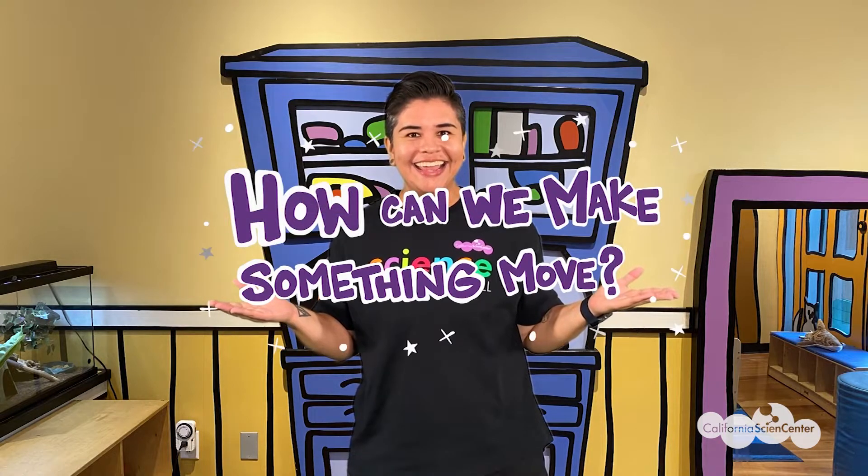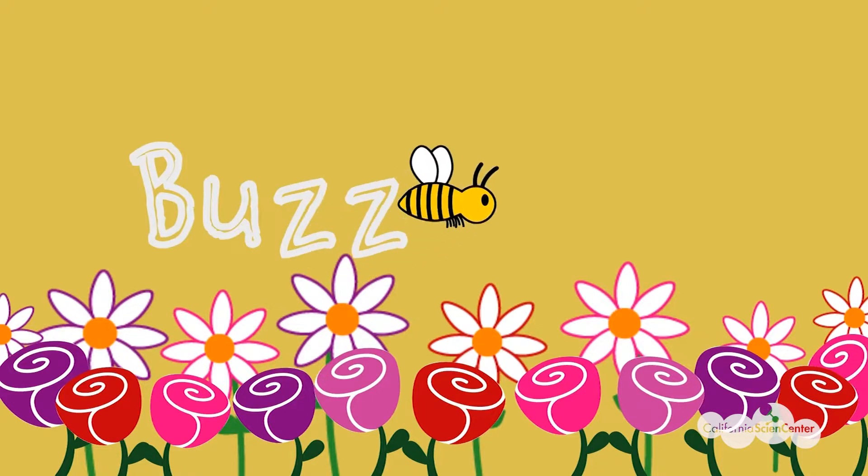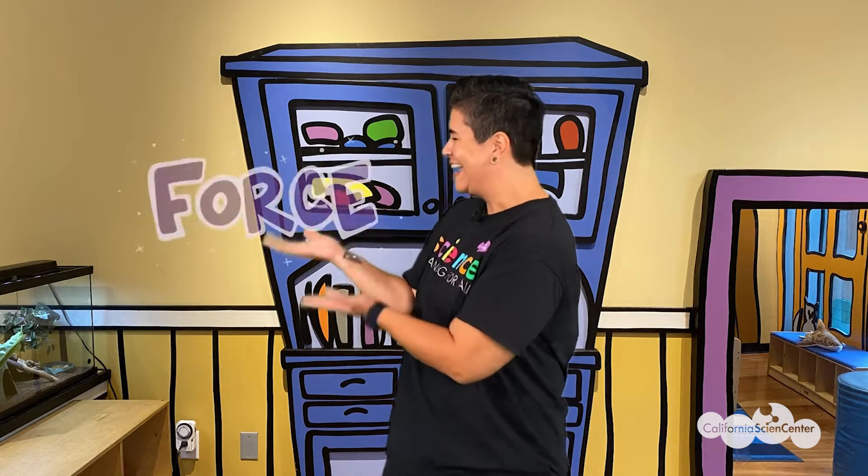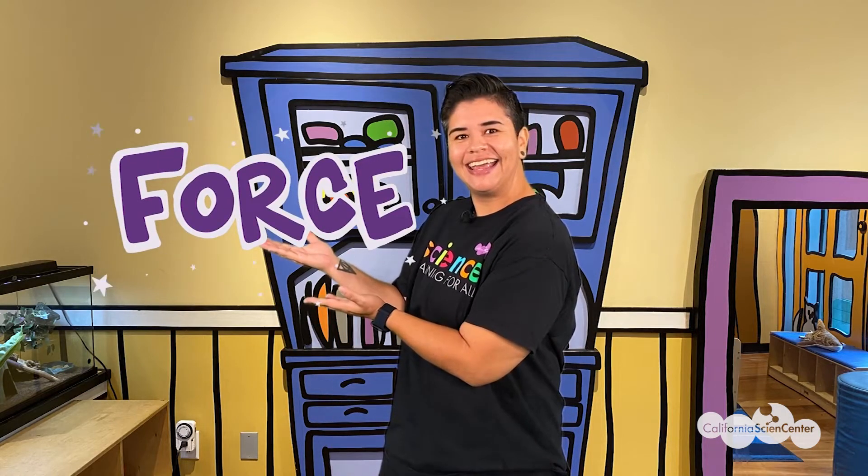All virtual field trips will have a question of the day. Today's question is: how can we make something move? Pause the video now to write down the question of the day in your notebooks. All virtual field trips will also have a buzzword. Today's buzzword is force.